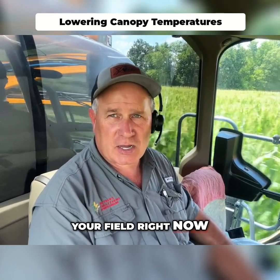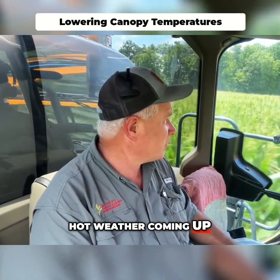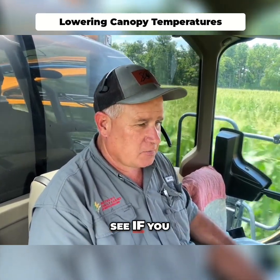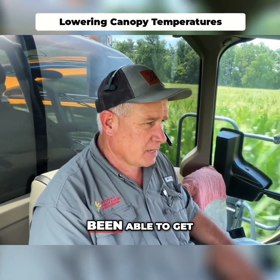So if you're running across your field right now with hot weather coming up, I would consider talking to someone and doing a few trials on your farm to see if you can get the same ROI that we've been able to get.